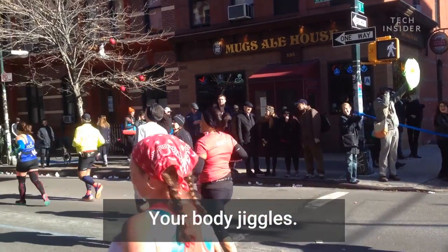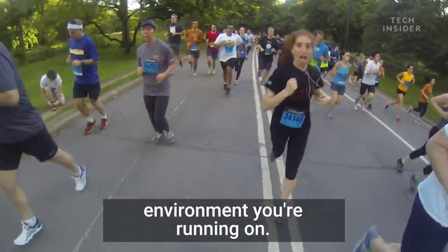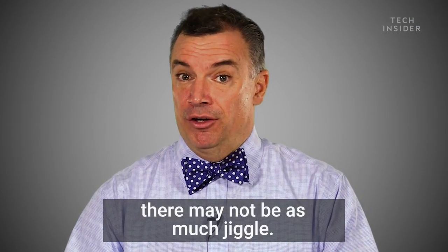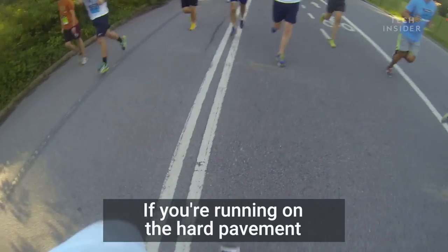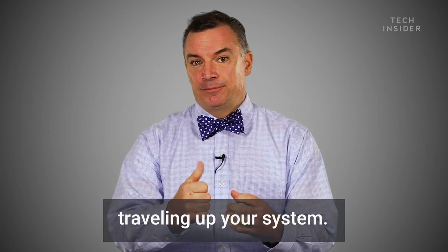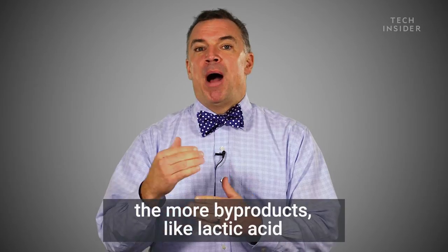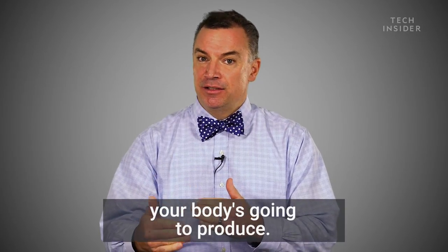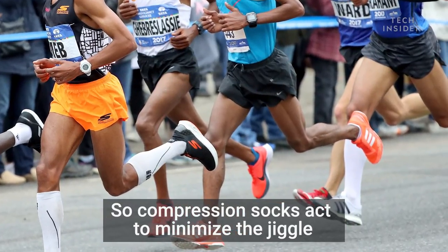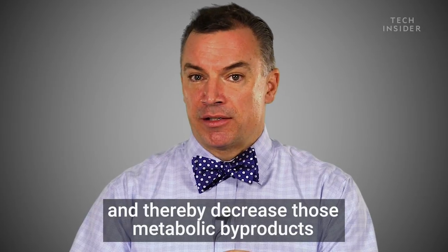Your body jiggles when you run — there's a certain amount of vibration that occurs. Your muscles need to tune to whatever environment you're running on. If you're running on something soft like grass there may not be as much jiggle, but if you're running on hard pavement your muscles have to work a little harder because that's going to be a bigger shockwave traveling up your system. So the more your muscles have to tune, the more prone they are to injury, and the more byproducts like lactic acid your body's going to produce. Compression socks act to minimize the jiggle and thereby decrease those metabolic byproducts of injury.